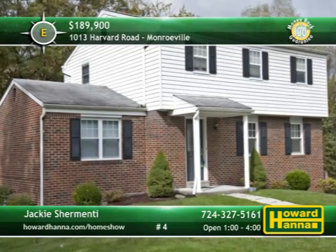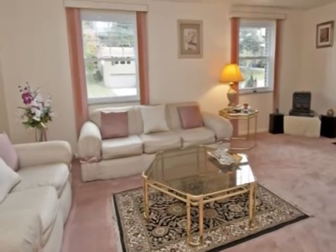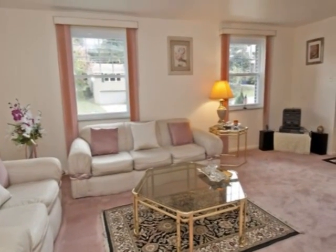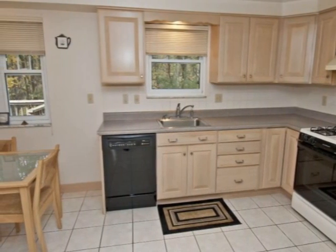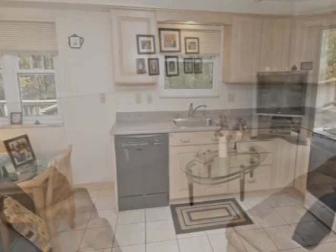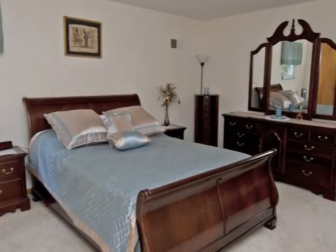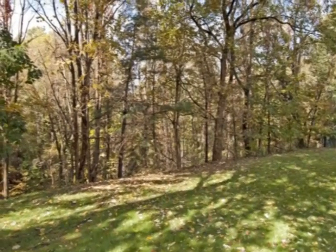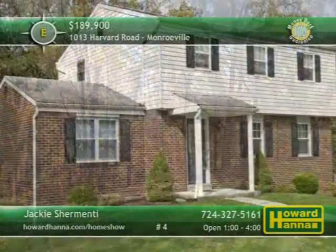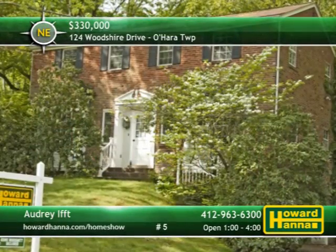Numerous updates enhance this two-story colonial home in Monroeville, with three bedrooms and two-and-a-half baths. Newer windows look in on the living room, and a home warranty along with a 100% money-back guarantee contribute added value. Natural cherry cabinets and an additional pantry provide storage in the fully-equipped eating kitchen. Relax in the neutral family room, or head out sliding glass doors to the rear deck. A new furnace and air conditioner will see to your comfort, and a two-car garage provides parking. The deck faces a nicely landscaped lot close to shopping, the hospital, and the turnpike. Take it all in at this afternoon's open house with host Jackie Shermenti.